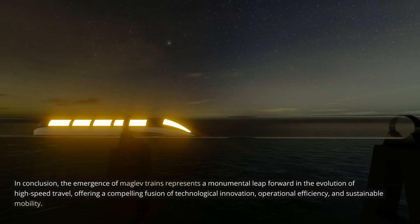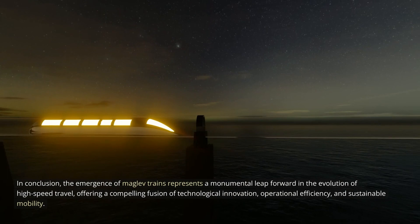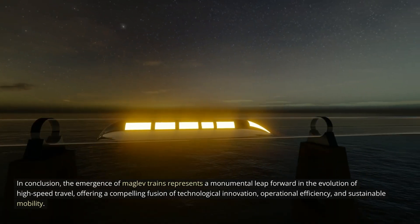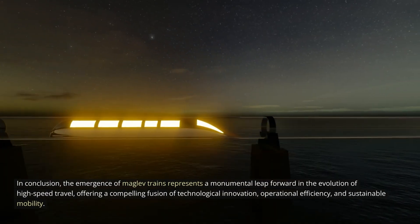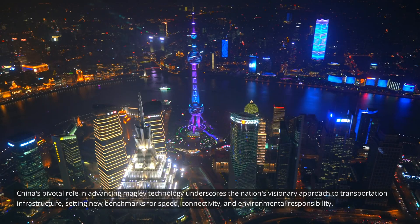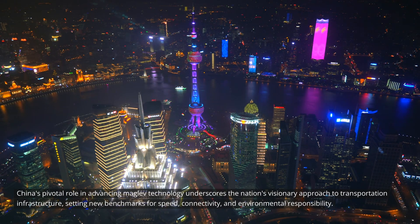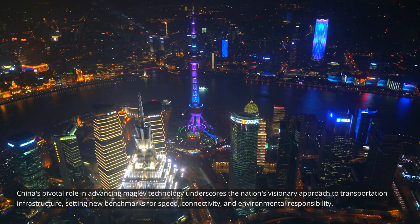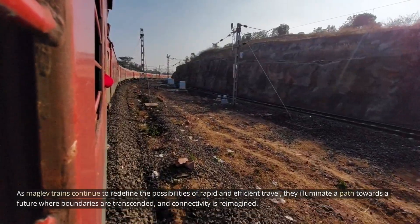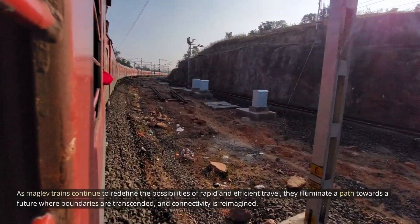In conclusion, the emergence of MAGLEV trains represents a monumental leap forward in the evolution of high-speed travel, offering a compelling fusion of technological innovation, operational efficiency, and sustainable mobility. China's pivotal role in advancing MAGLEV technology underscores the nation's visionary approach to transportation infrastructure, setting new benchmarks for speed, connectivity, and environmental responsibility. As MAGLEV trains continue to redefine the possibilities of rapid and efficient travel, they illuminate a path towards a future where boundaries are transcended and connectivity is reimagined.